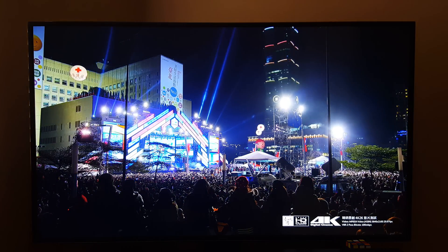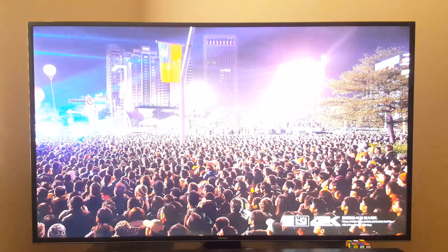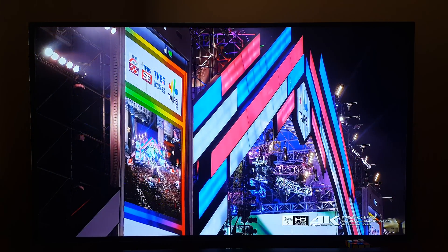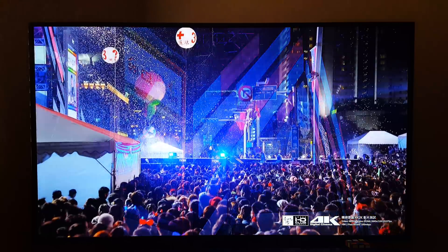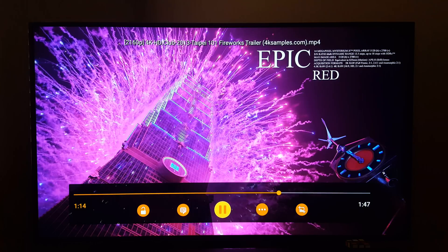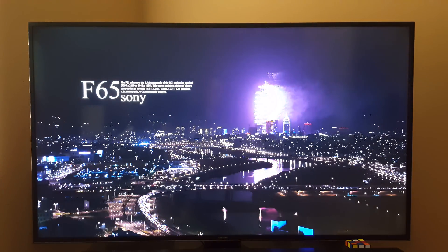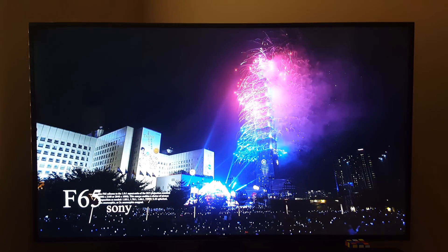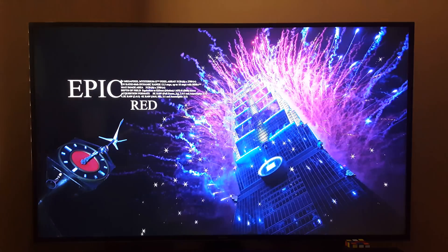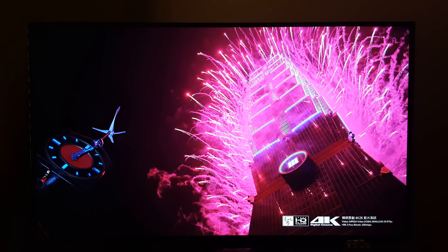It stuttered right there. Let me fast forward it just a little bit here, just to try to get to the fireworks. Otherwise, it's playing really well. This is a really high resolution, high bit rate video file, and the Fire TV is playing it really well. Oh, stuttering right there.